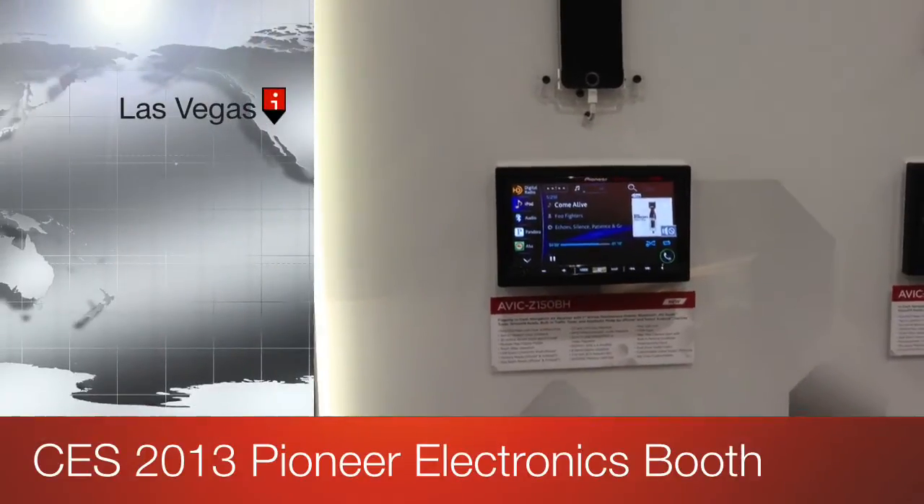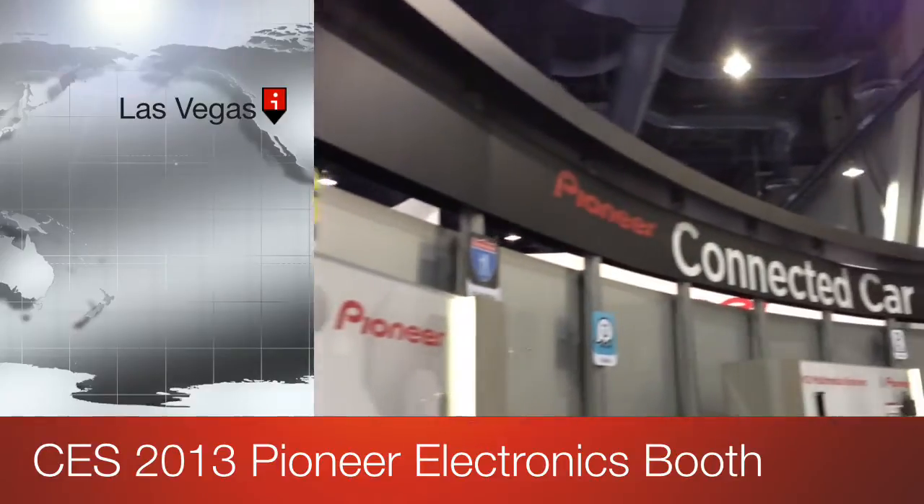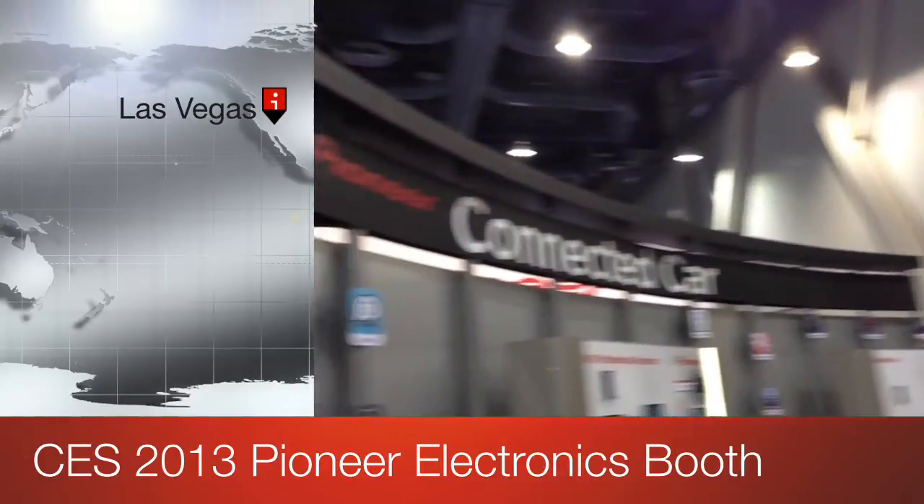Hey YouTube, how are you doing? This is Joe from Delray Customs or Allen Edds Autosound. I'm here at CES 2013 at the Pioneer booth.